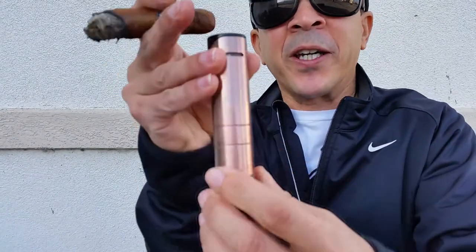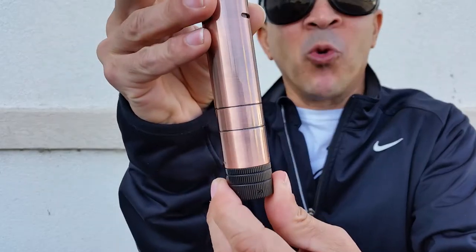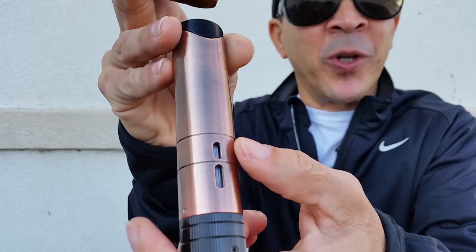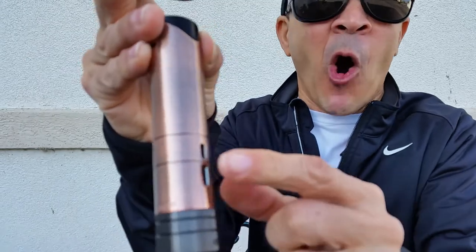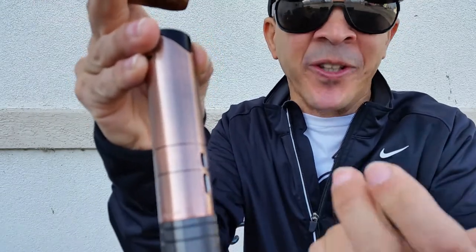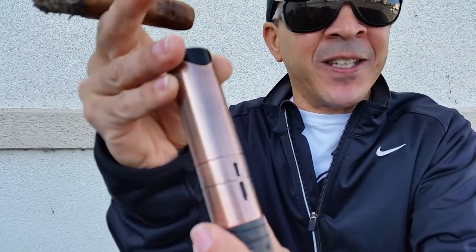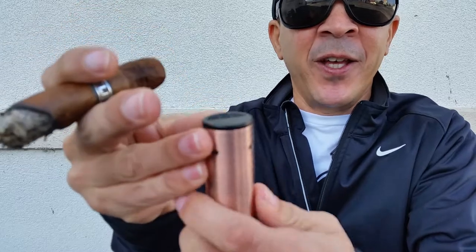You can carry the lighter in your pocket, but I would consider this more to be like a tabletop lighter. It has fluid indicators right there, which I think all lighters should have — you should know when you're running out of fuel, even though some don't have it. But this is a necessary feature, if you ask me. And then you just have the little pull top.